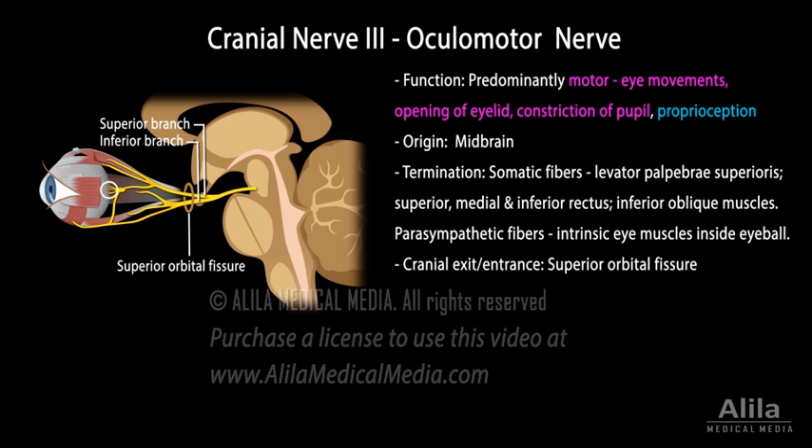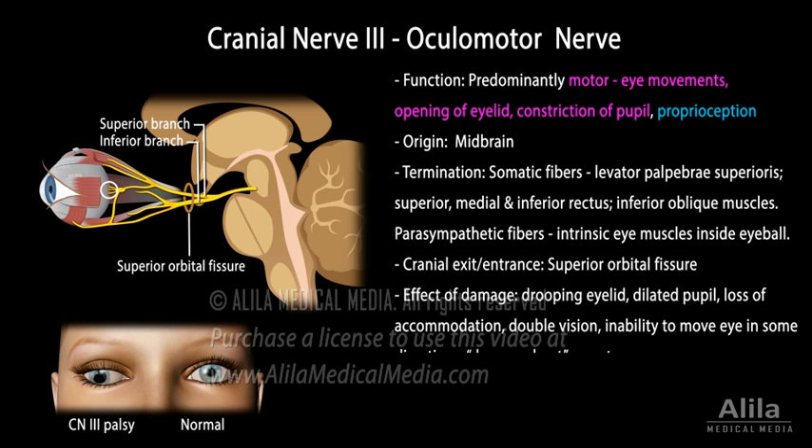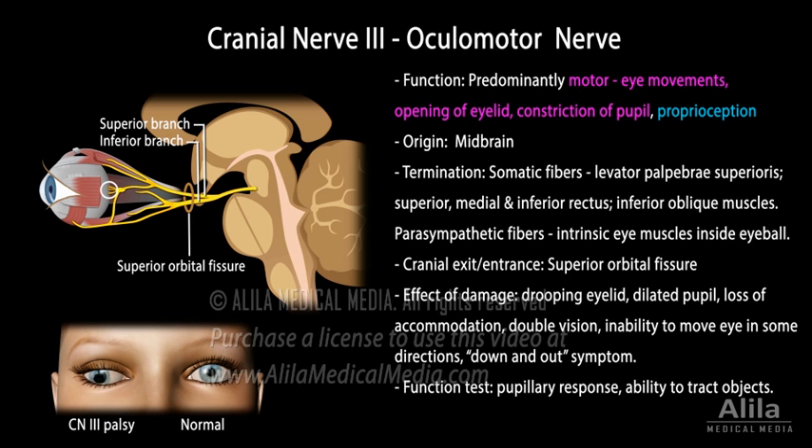Oculomotor nerve palsy results in drooping eyelid, dilated pupil, loss of accommodation reflex, double vision, and inability to move the eye in certain directions. A characteristic sign is the down and out deviation, where the affected eye drifts downward and outward. Additional assessment tests include pupillary response to light and ability to track moving objects.